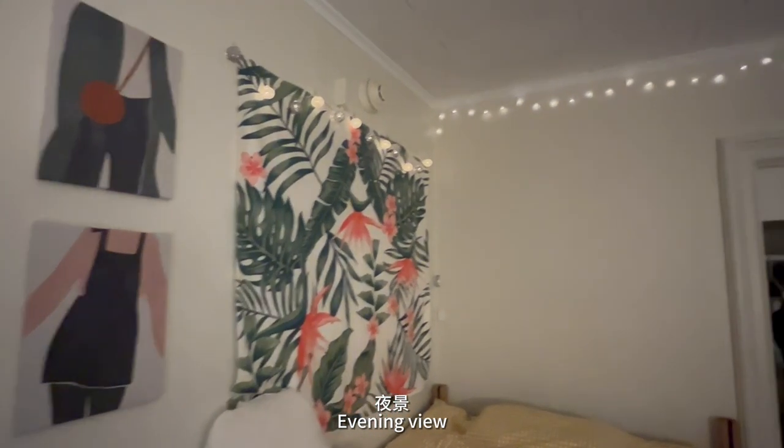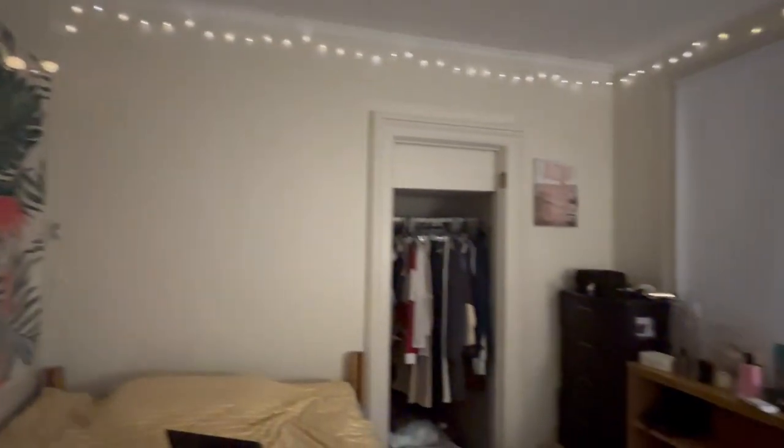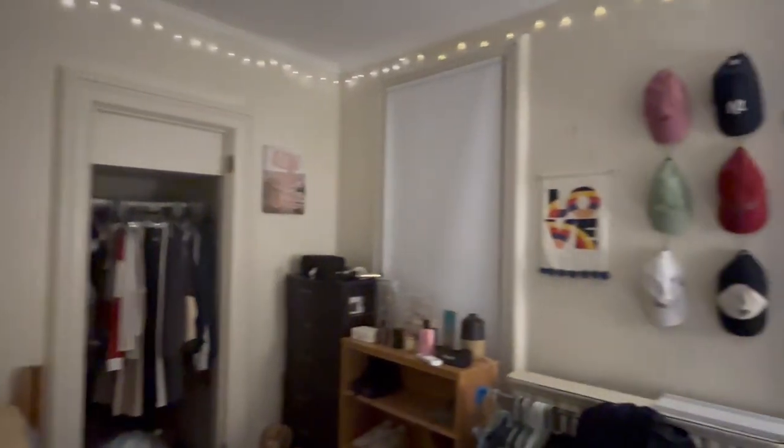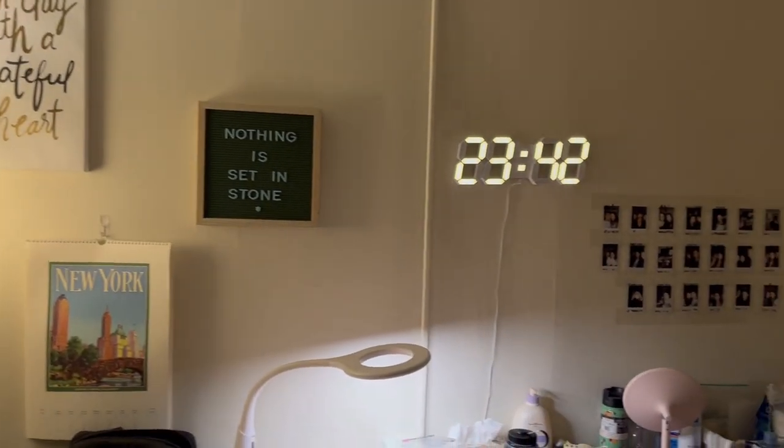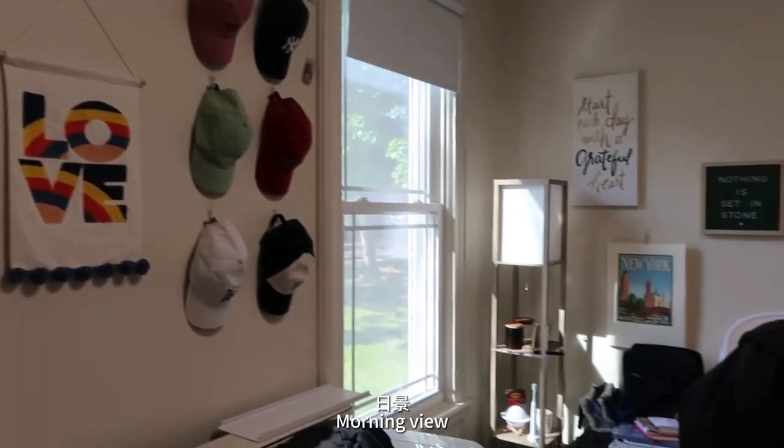The wall is filled with a lot of wood, but it's very beautiful. I'm going to put the wood on the wall.